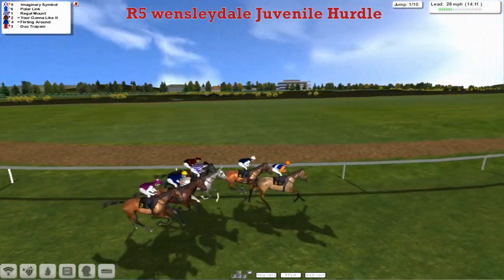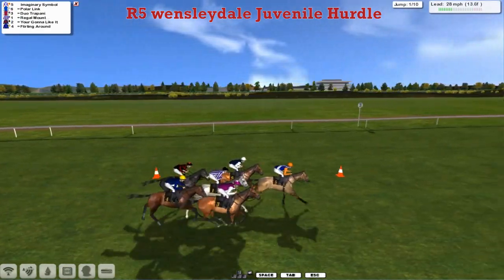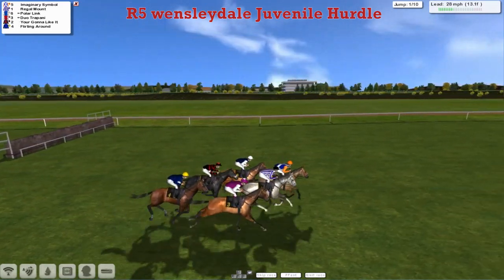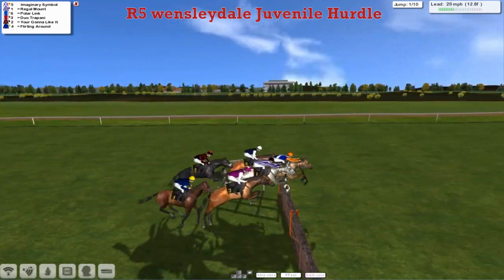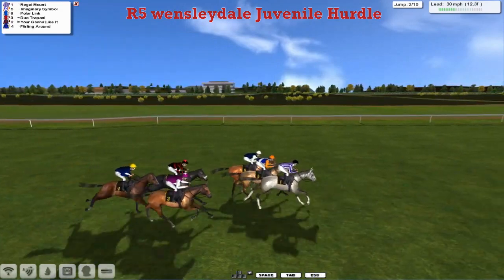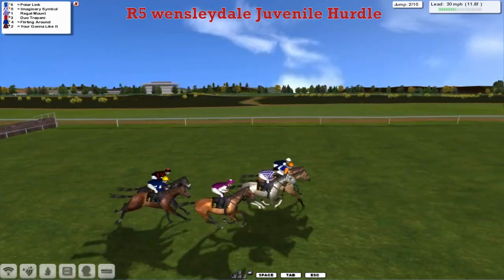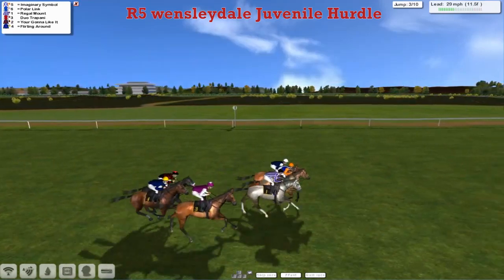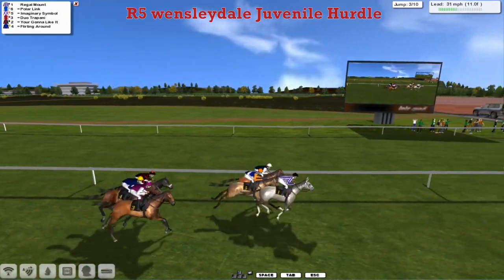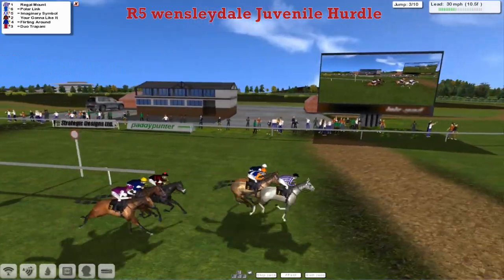Imaginary symbol for Alex Cherry in the orange sleeves is just ahead. Polar Link and Regal Mount, the only grey in the race, in the purple and white stripes. As they continue towards the first, which is coming up very soon. Imaginary symbol leads into it — all over it nicely. Regal Mount the grey on the outside, Polar Link on the inside. Craig Beckwith in the blue and white sleeves as they get over the second. Duo Trapani jumps on the outside. Darren Thompson's Joshua Sutherland horse — You're Going to Like It — has a noseband as they take the third. Leon Van Rindsburg's Flirting Around at the back. So it'll only be six in this but it should be a fascinating race.